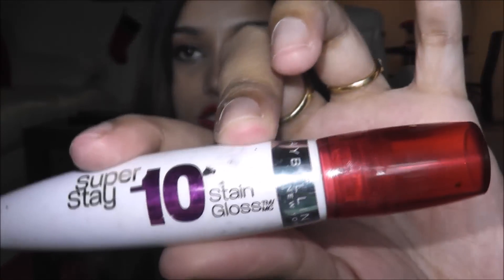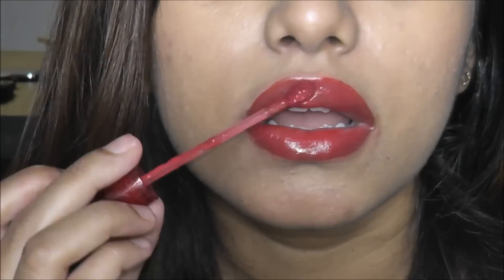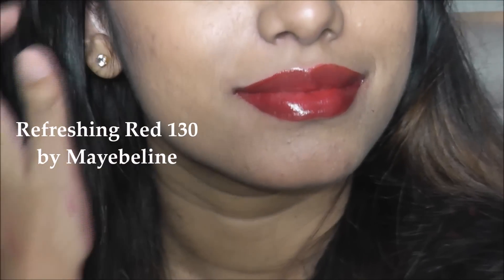Next let's look at the lip glosses. I'll start with this Maybelline lip gloss — this is called the Stain Gloss, and it actually looks more like a lip stain than a gloss. It's more of a dark red color. When you put it on the lips it looks really pretty. If you're not into a really dark shade of red, you can definitely give this a try.